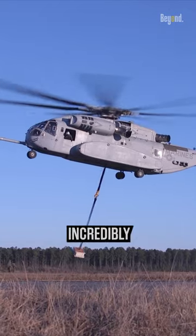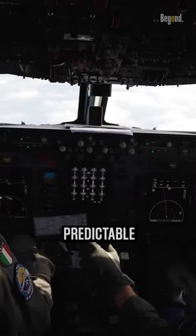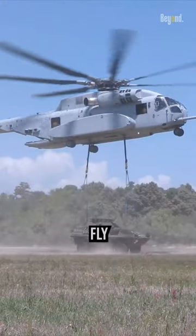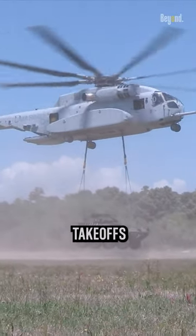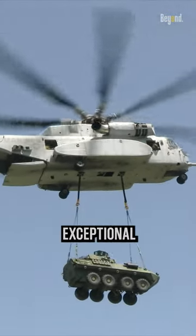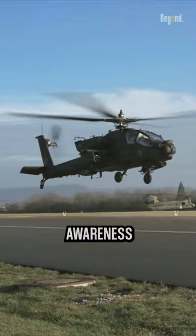Helicopters are incredibly maneuverable. While planes have predictable and stable flight characteristics, helicopters can hover, fly backwards, sideways, and even perform vertical takeoffs and landings. This high degree of maneuverability demands exceptional coordination and spatial awareness from the pilot.